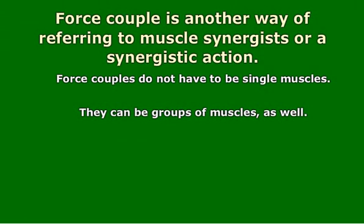Note that a force couple does not have to be only two muscles — it can be muscle groups as well.